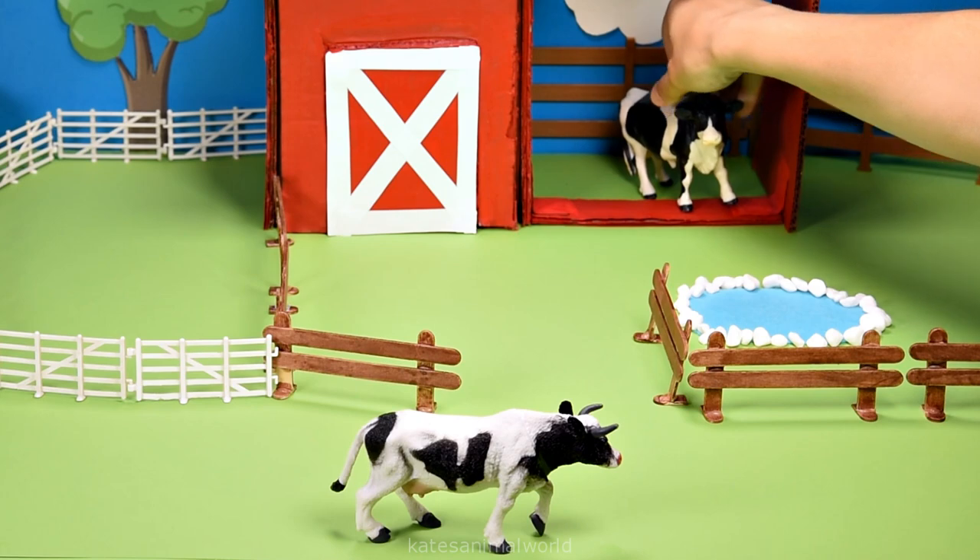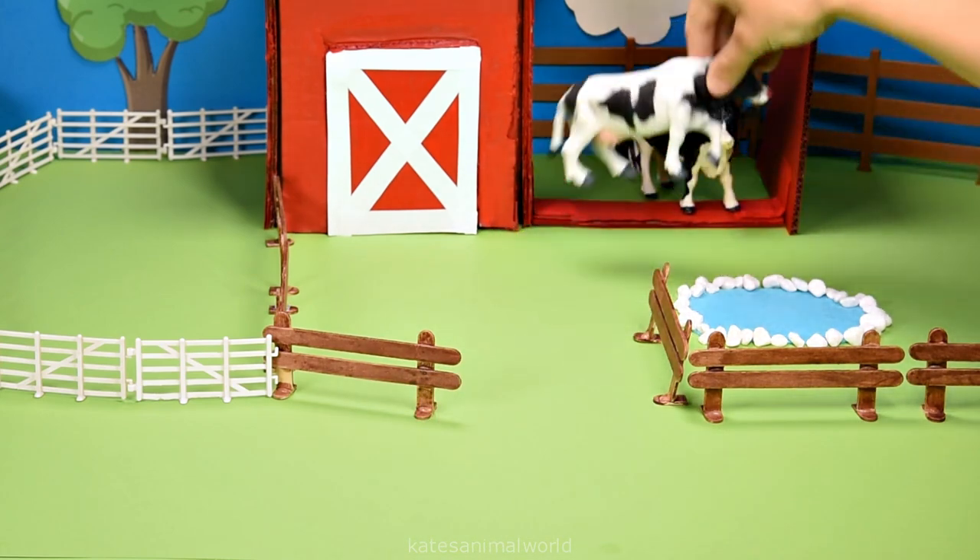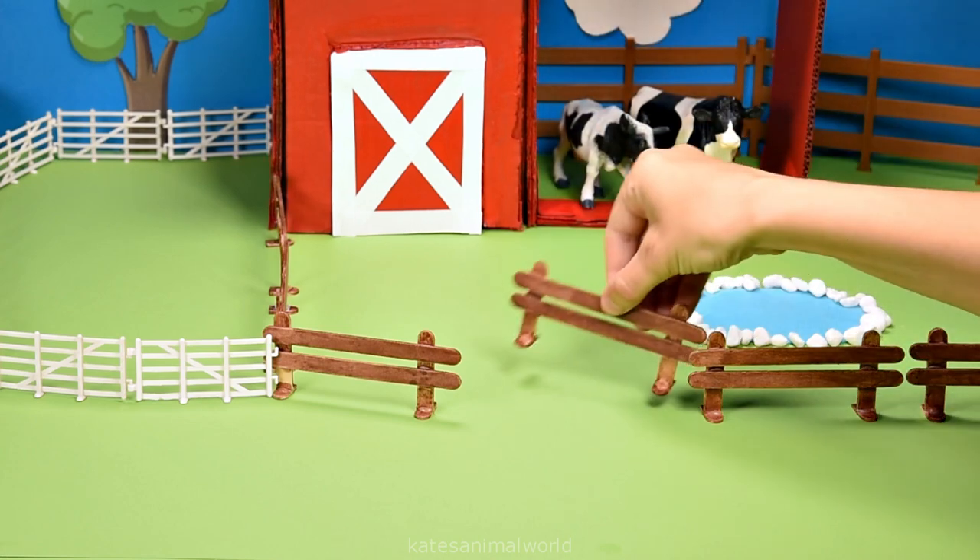A cow shed is a place where cows can rest or where they get milked. Don't forget to close the gate.